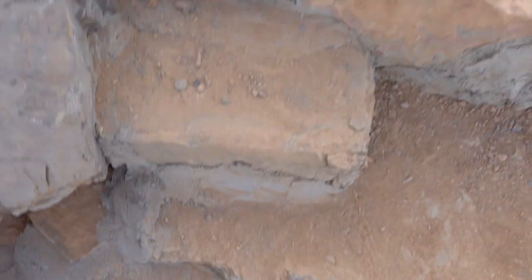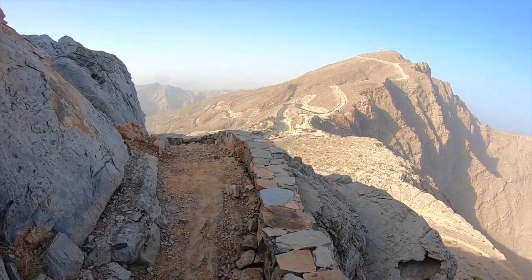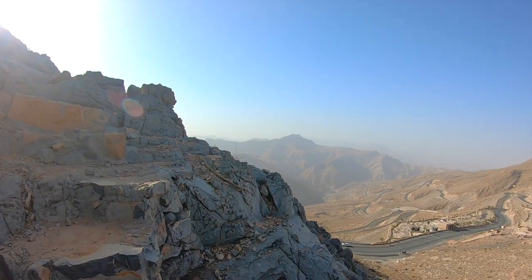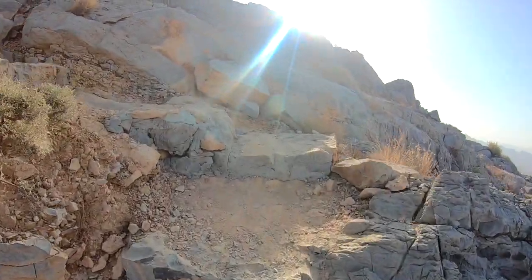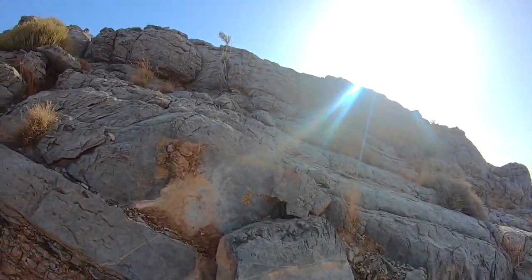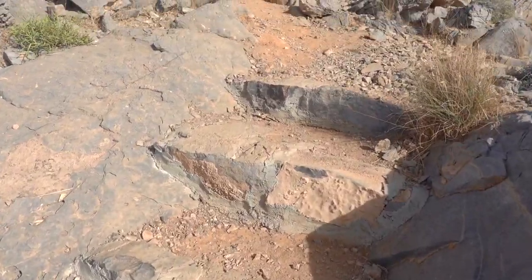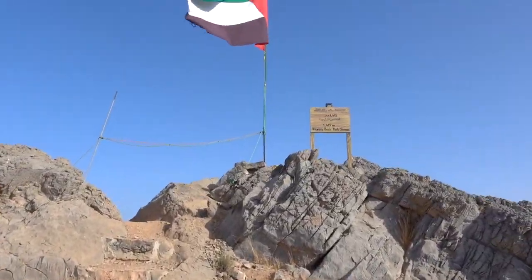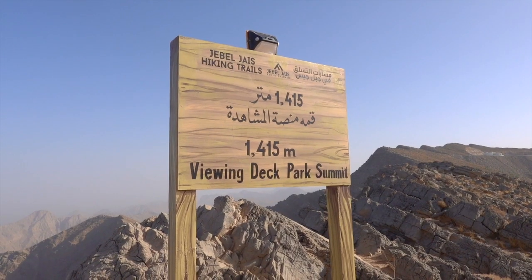This hike is 4.3 kilometres to the summit and it's classed as a moderate hike, but I must warn you the first stretch — for the first 25 to 30 minutes or so — is a steep climb up to the first rest point.